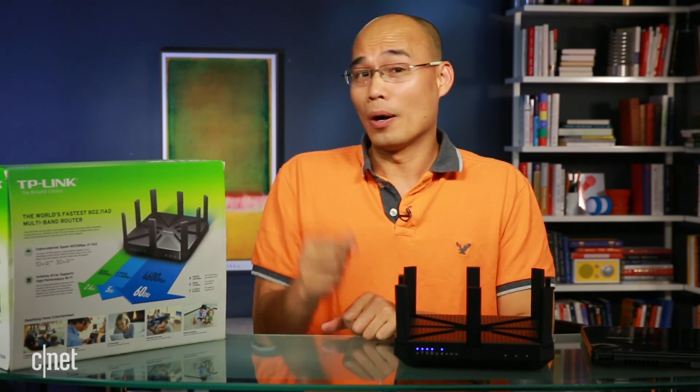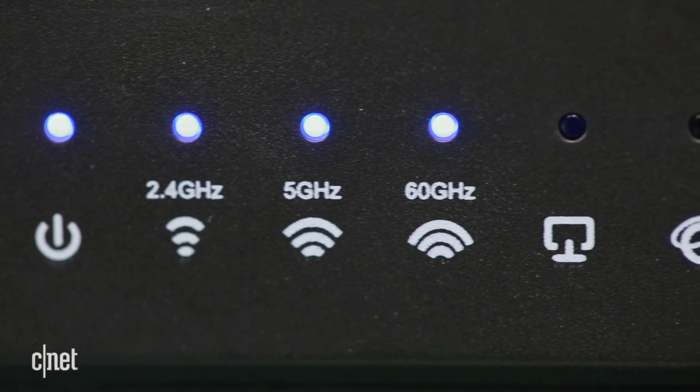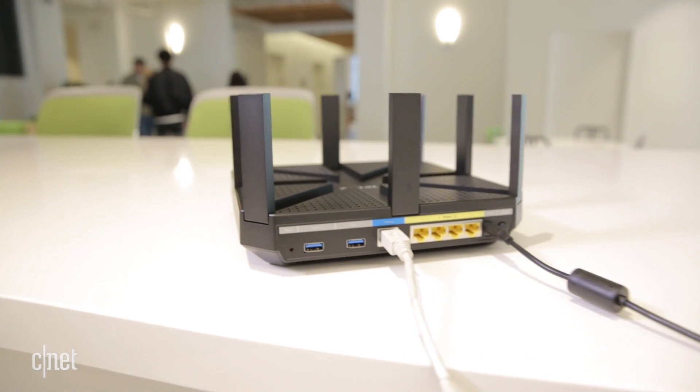There are two things you should know. Number one: AD operates on the 60 gigahertz frequency band, and that means it has very short range. With this router, for example, it tops out at about 20-25 feet and it cannot penetrate solid walls. So AD is only good for devices within close proximity to the router.